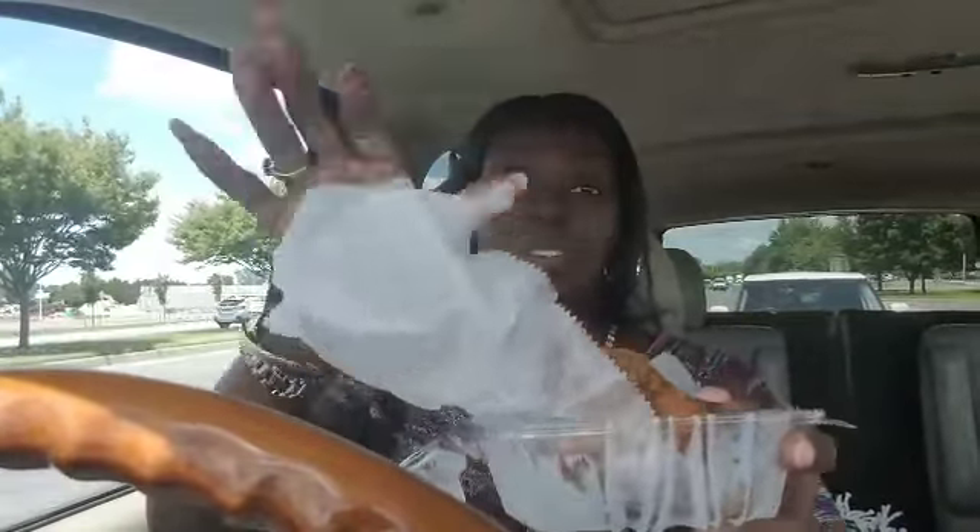I'm going to open this box now because these are double-fried crispy wings. When you get something really hot, if you keep it covered, the steam will make it moist. I want my wings to stay crispy, so while I'm sitting at this light I'm going to go ahead and open them and let them air out a little bit.